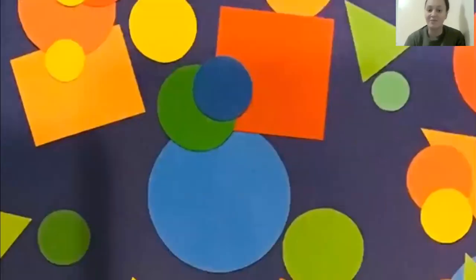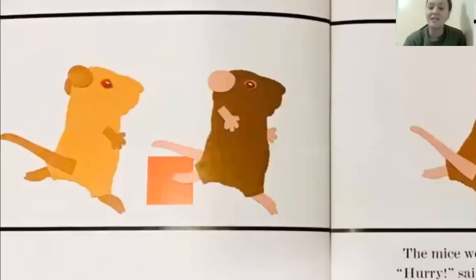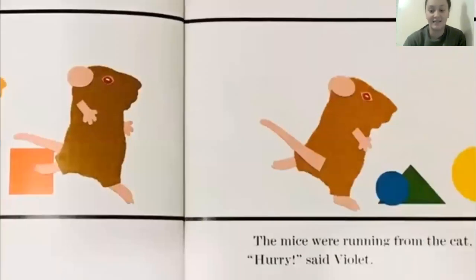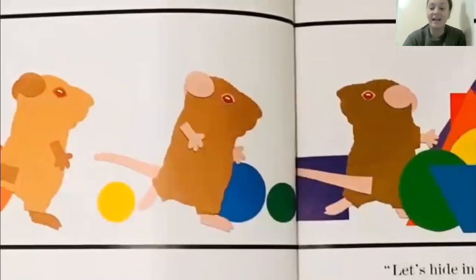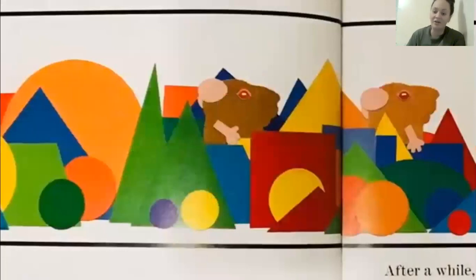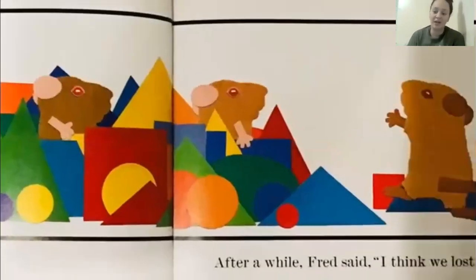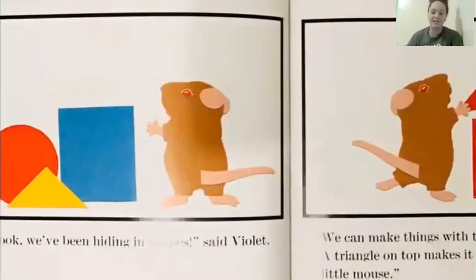Look at all those shapes. Do you know some of those shapes? The mice were running from the cat. Hurry, said Violet. Let's hide in here, said Martin. After a while, Fred said, I think we lost him. Look, we've been hiding in shapes, said Violet.